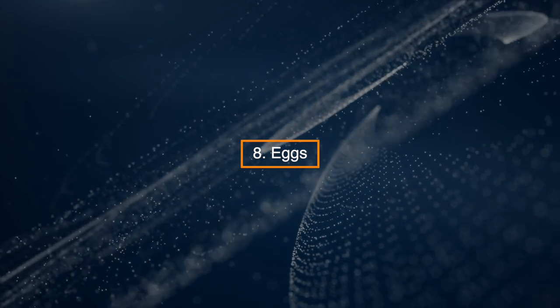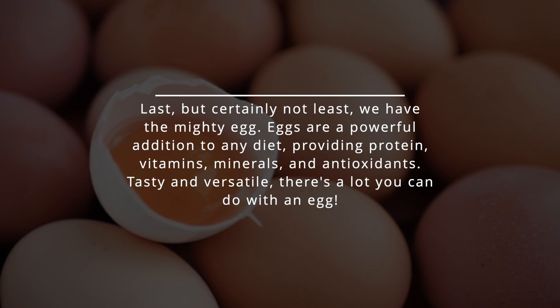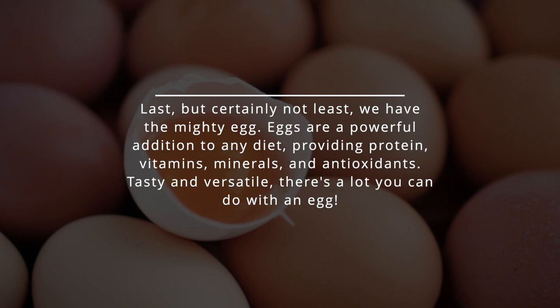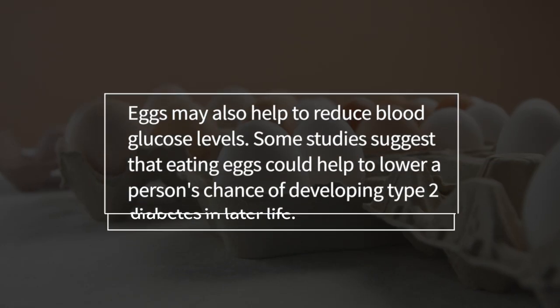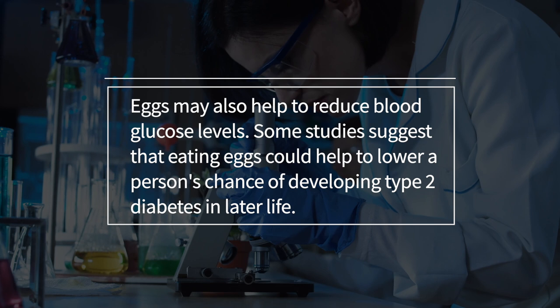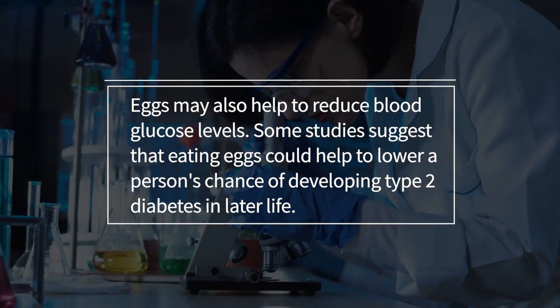8. Eggs. Last but certainly not least, we have the mighty egg. Eggs are a powerful addition to any diet, providing protein, vitamins, minerals, and antioxidants. Tasty and versatile, there's a lot you can do with an egg. Eggs may also help to reduce blood glucose levels, and some studies suggest that eating eggs could help to lower a person's chance of developing type 2 diabetes in later life.